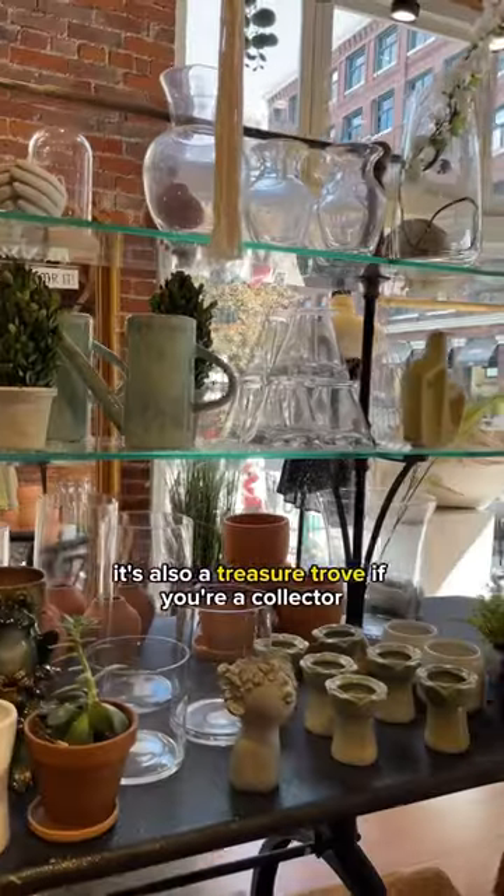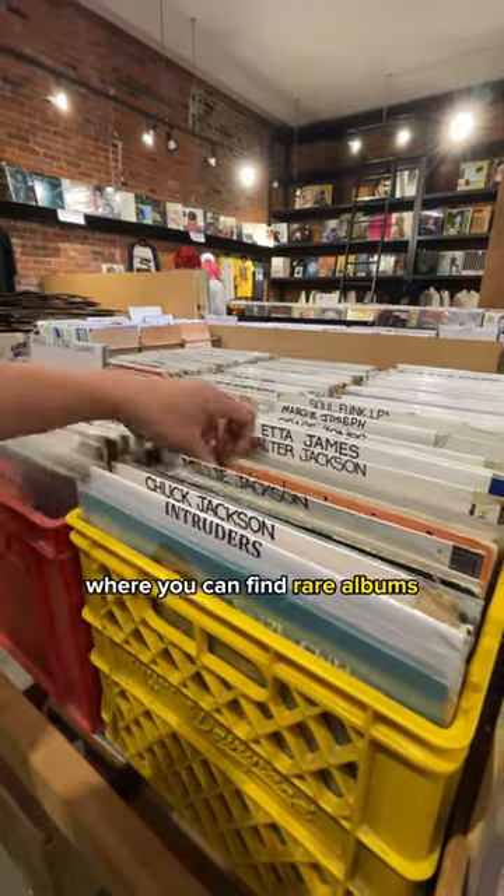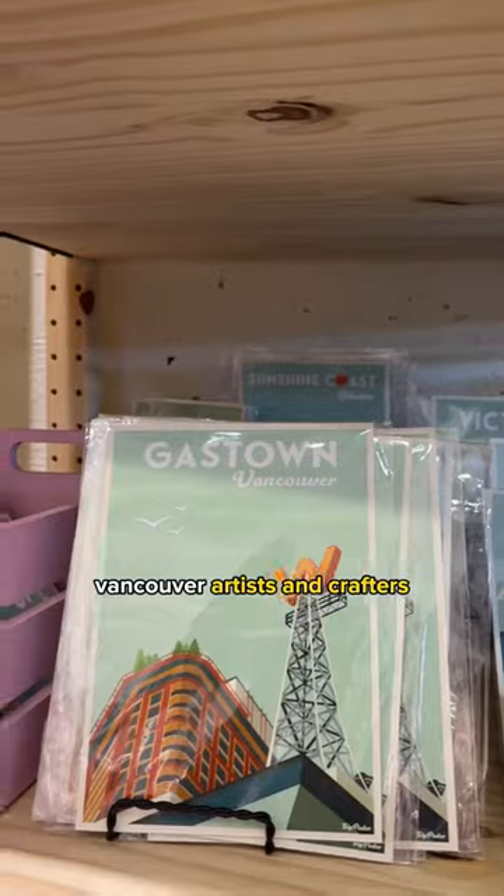It's also a treasure trove if you're a collector or just need unique gifts, such as this vintage record shop where you can find rare albums, or this makerspace where you can buy and support local Vancouver artists and crafters.